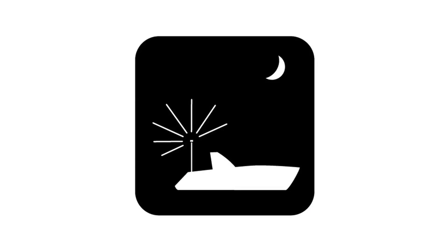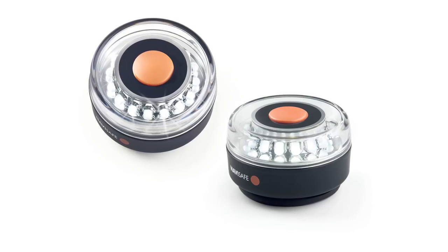It makes a great anchor light. High output LEDs, no electrical connection to the boat and no corrosion.